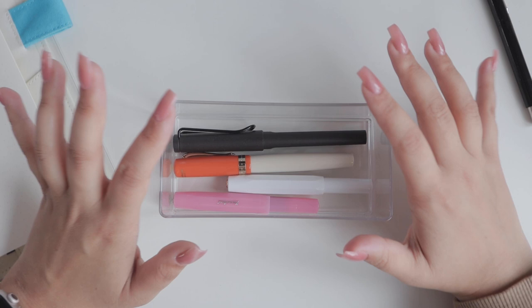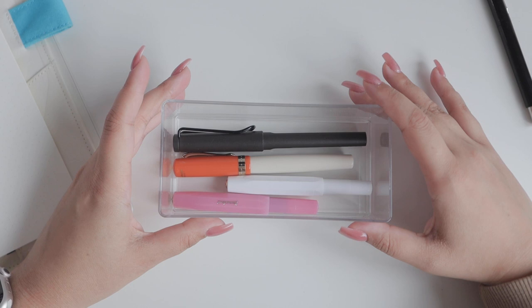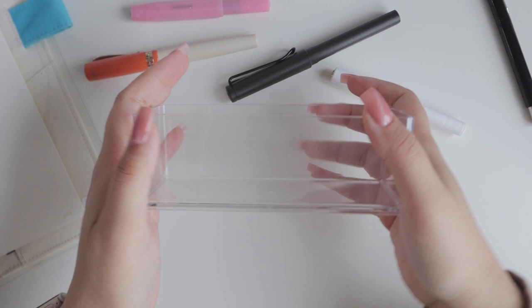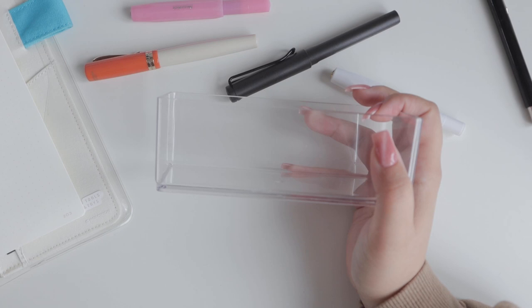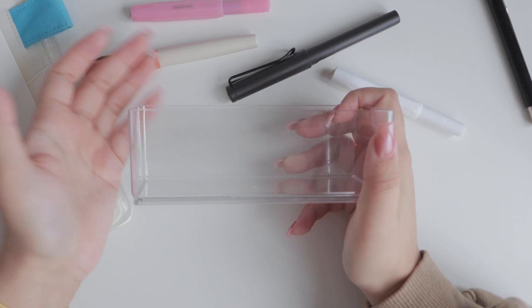I currently have five fountain pens but only use four, and they're in this clear container. I got this at Hema, which is a Dutch department store — it came in a set of two for only three euros. I have another one I can stack on top. I don't have a cute pen pouch yet, but I like these clear containers because I can see what's in them and I tend to use my stuff more when I know what I have.